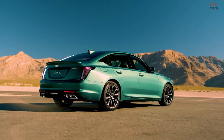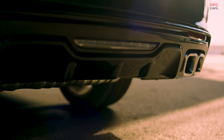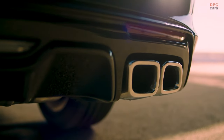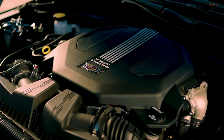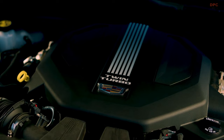The exterior of the CT5V has been refreshed to embody a wider, lower stance that complements its dramatic fastback profile. Noteworthy exterior updates include a redesigned grille, front fascia with black moldings, rocker extensions, and a spoiler.